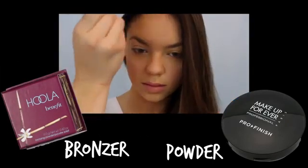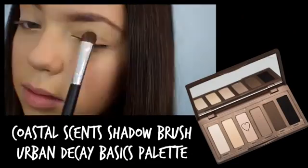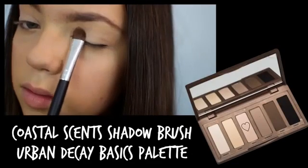Once I'm done with that, I'm just contouring my face with my Benefit Hoola Bronzer. Using my Coastal Scents eyeshadow brush, I'm applying a light nude to my lids and a taupey brown into my crease.